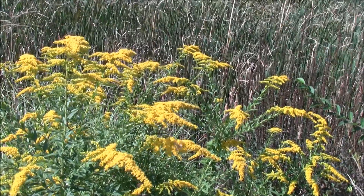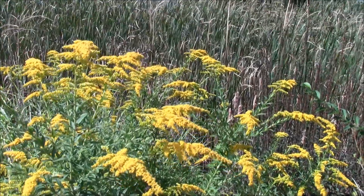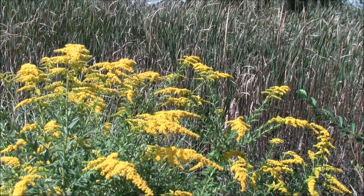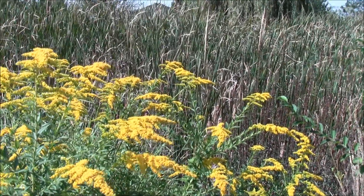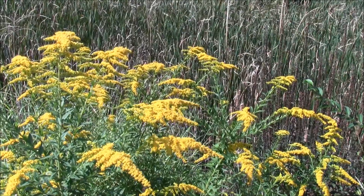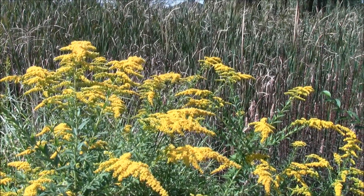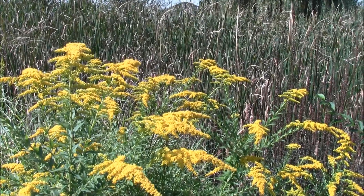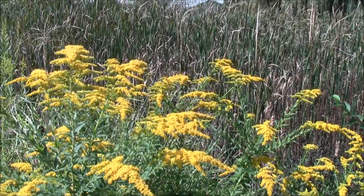The goldenrod is blooming here at Mockingbird Meadows. We're out in the prairie by the pond and today I wanted to talk about one of our most maligned natives — the goldenrod. Goldenrod is pretty and very useful, but unfortunately everybody thinks that it is the cause of their allergies around this time of year, and that just isn't the case.